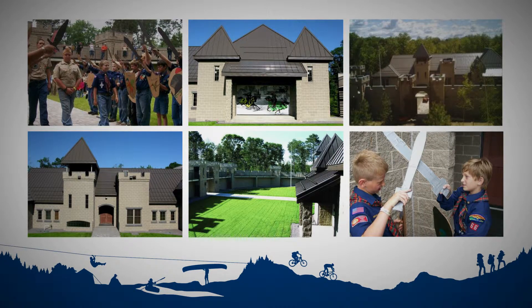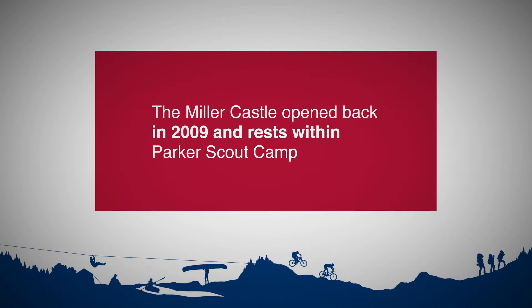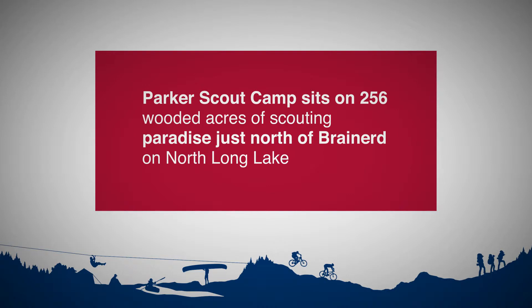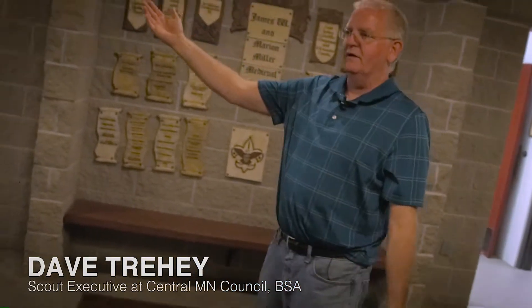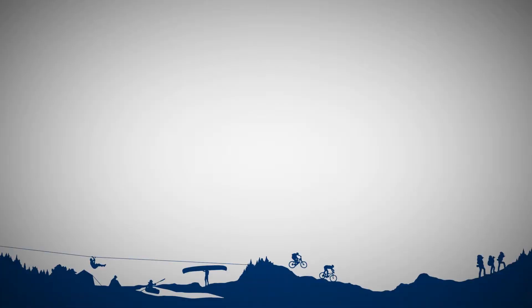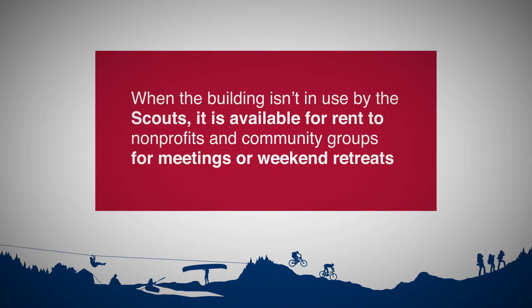Welcome to Miller Castle. A lot of our Cub Scouts — their first impression is, 'Wow, this is a real castle.' Then they come in here, take a look down each of the halls, and the first-timers are running back and forth down the hall. This is what we call the great room.